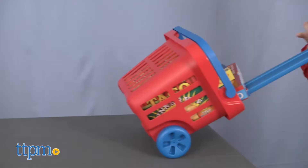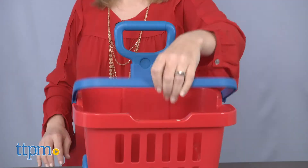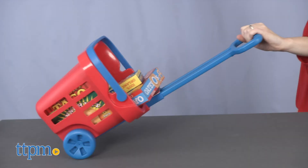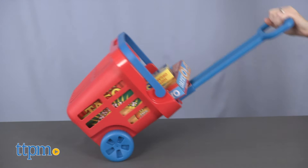Kids can either roll the basket along using the adjustable handle and wheels, or carry the basket. Little kids ages 3 and up love pretending to do the things they see their parents doing, and that includes a trip to the supermarket. Imaginative kids love engaging in all sorts of role-play scenarios with this set.